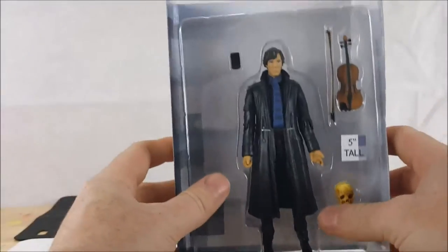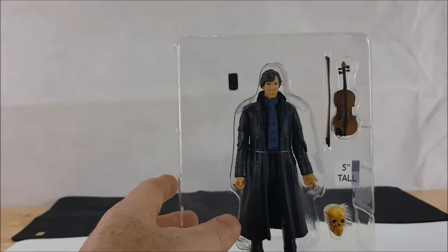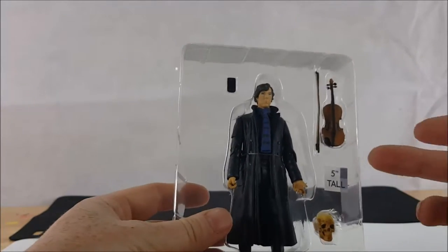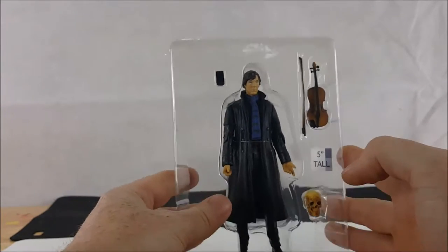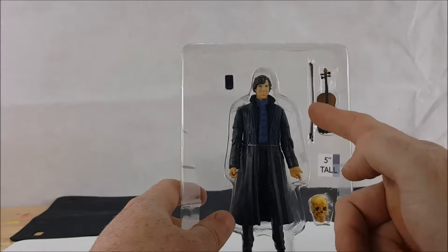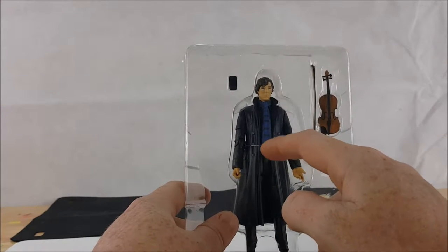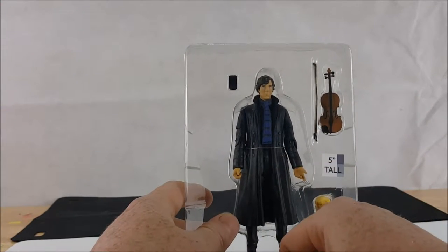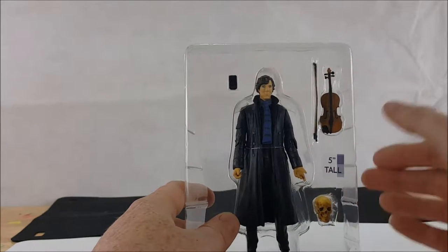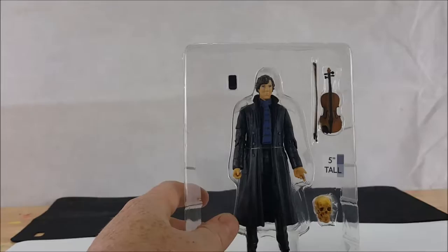There is a little cardboard piece for the background that just slides right off, and you have Benedict Cumberbatch as Sherlock. You have the skull, the violin and bow, as well as a cell phone. He is secured by one rubber band and the rest are secured with tape. Let's remove that and go over the accessories first, then Sherlock himself.